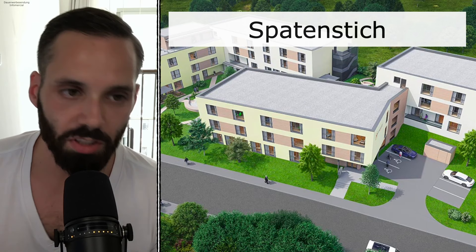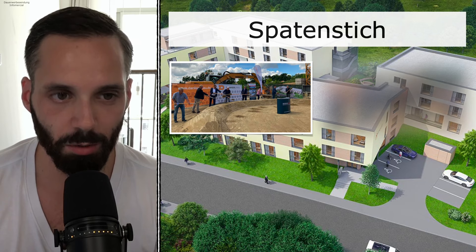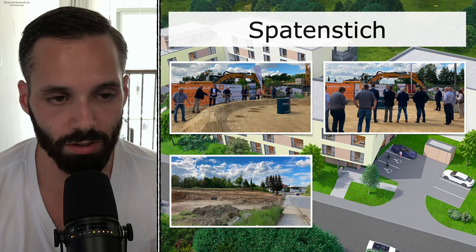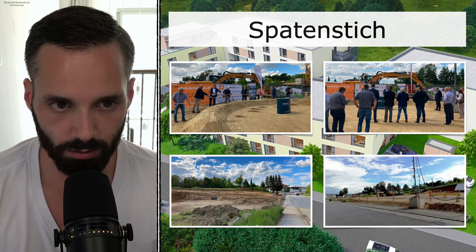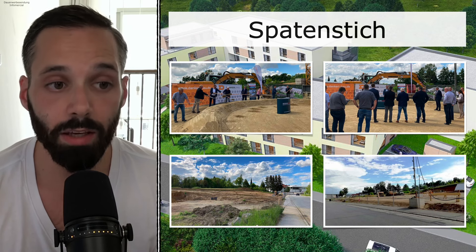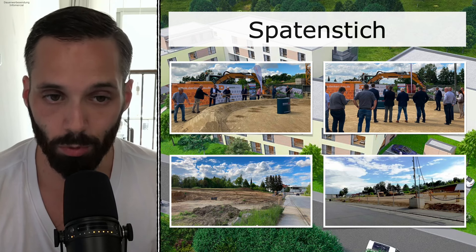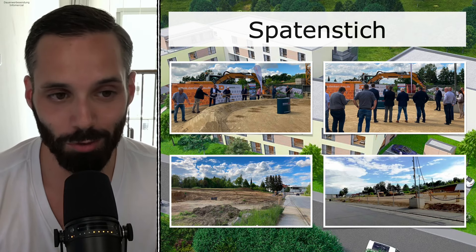You can see the traditional Spatenstich — also called Richtfest in Germany — the groundbreaking ceremony with real shovels, a German tradition, confirming this is a newly built property. Construction will finish in 2023. The first rent is expected in August 2023, latest by February 2024. If not, the property developer will start paying your rent by February 2024 at the latest — so it's basically guaranteed, which is important because you have to pay the bank if you finance.